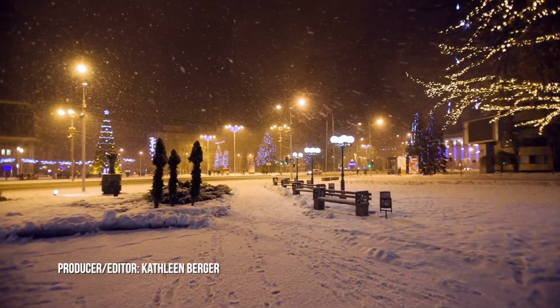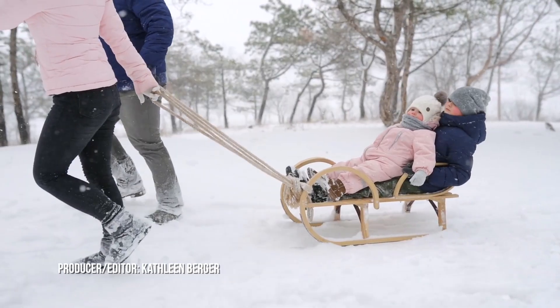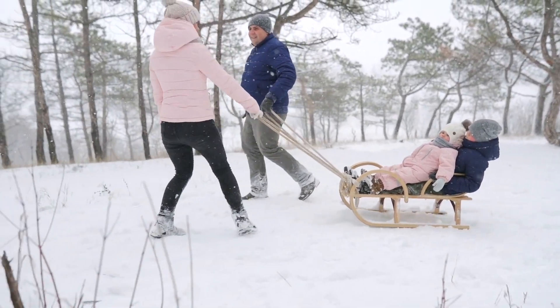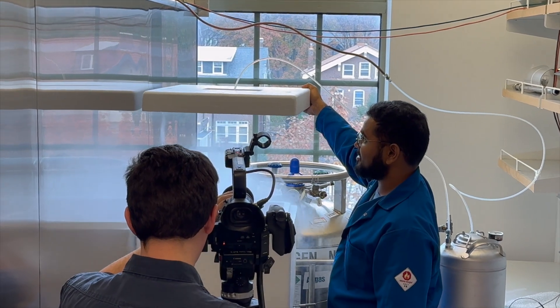In December many people dream of a white Christmas, or they may think 'let it snow' and all the fun that goes along with it. It's actually kind of like that in this research lab at Washington University in St. Louis.